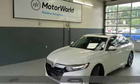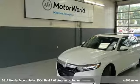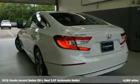It's a 2018 Honda Accord sedan. It's Honda, so longevity comes standard.